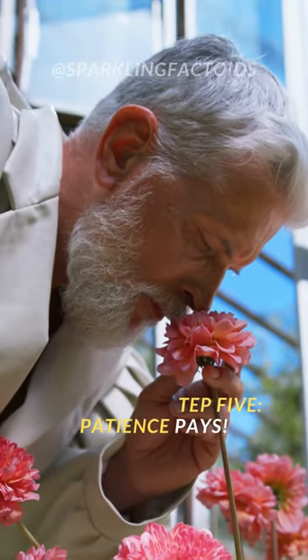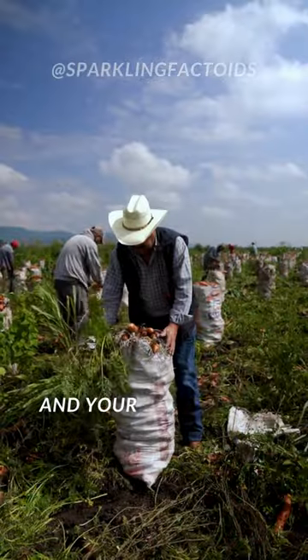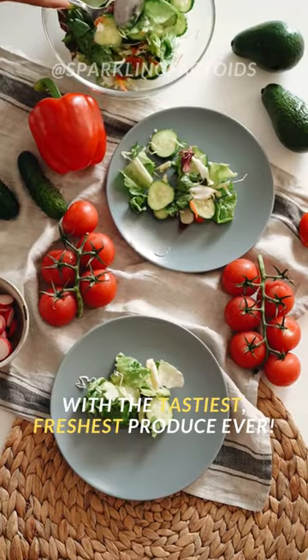And lastly, Step 5: Patience pays. Be patient, and your garden will reward you with the tastiest, freshest produce ever.